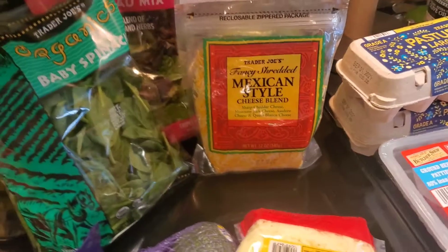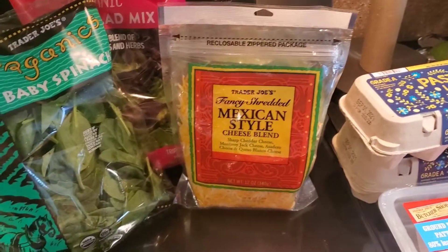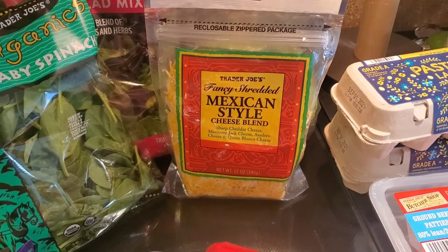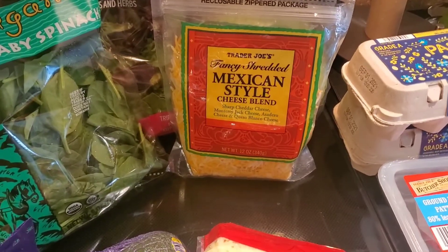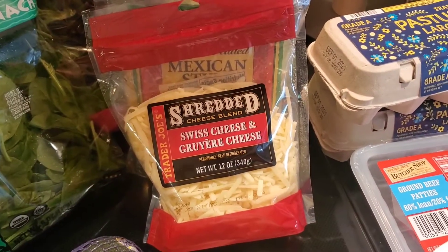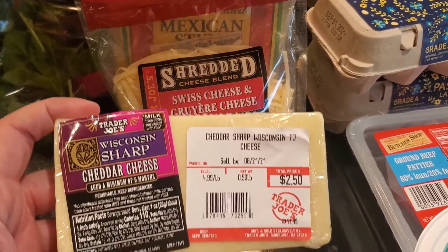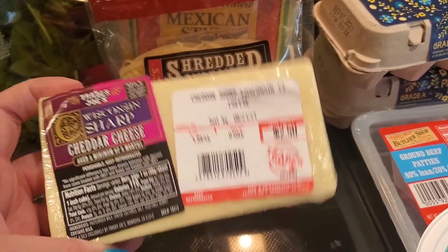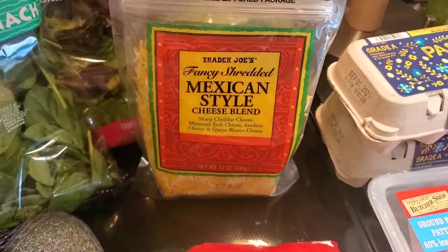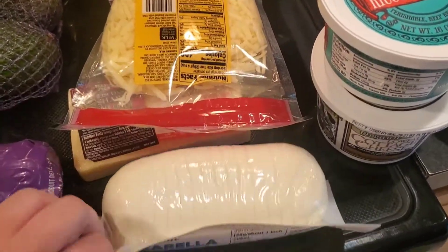Then dairy — we got some Mexican style cheese blend. They have those folios — I think they're called — like a little cheese wrap, you get four of them for $4.50, which I think is really expensive, so I just got this cheese and I'm gonna make my own. Got some of the Swiss and Gruyere — that stuff is so good. We got some Wisconsin sharp cheddar. This obviously was $2.50, this I think is $4.50, and that I believe is $3.99.